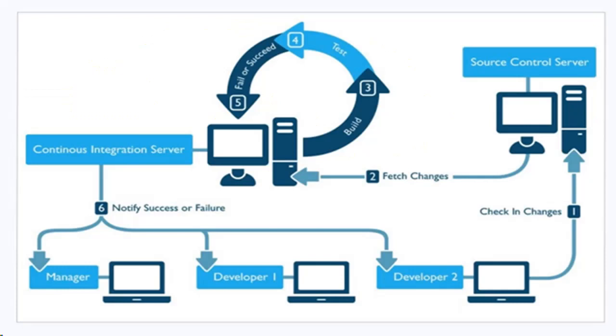Continuous integration. In XP, you integrate your work to the shared main repository many times a day, triggering an automatic build of the whole system. Integrating as early and often as possible dramatically reduces the cost of the integration as it makes it less likely for merge and logical conflicts to occur. It also exposes environmental and dependency problems.